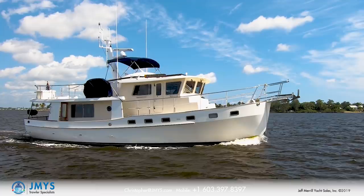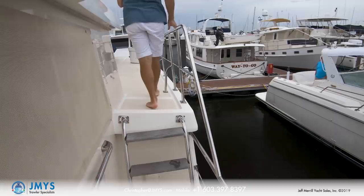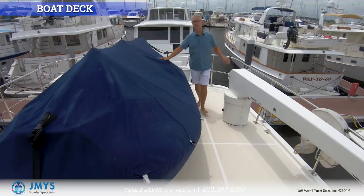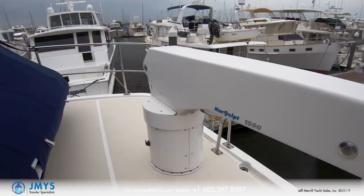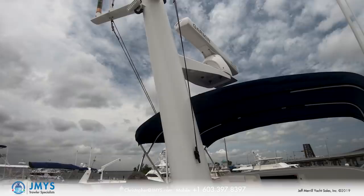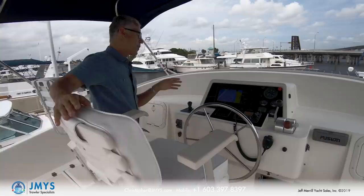Accessing the boat deck and flybridge is via the port side deck. As we walk up, we come past the pilothouse and step up to the boat deck. On the boat deck you can see the tender mounted on centerline — it's an AB tender with a 40-horsepower Yamaha. To launch the tender, there's a Markwhip 1,500-pound crane. Moving forward, the mast houses all the antennas as well as the open array; this mast can be dropped and lowered to go under bridges as needed. There are two helm chairs, the center-mounted helmsman's chair right in front of the new Garmin instrumentation.